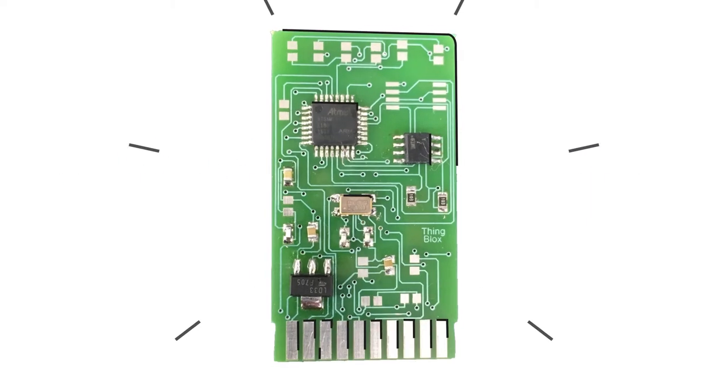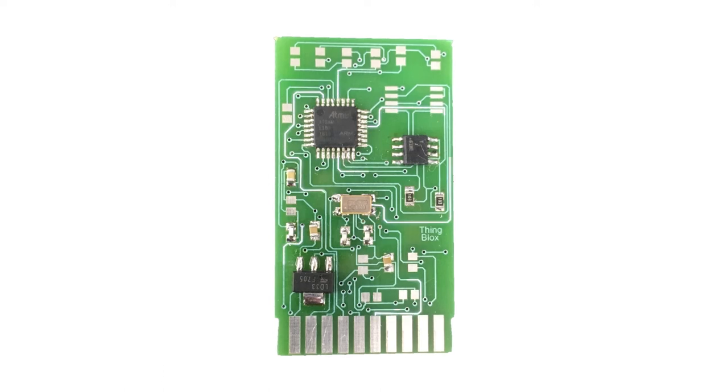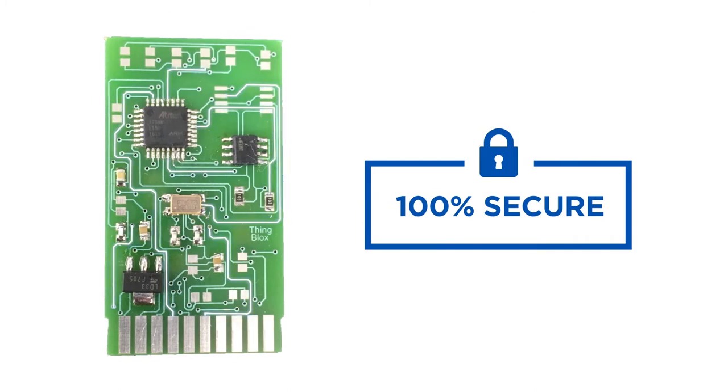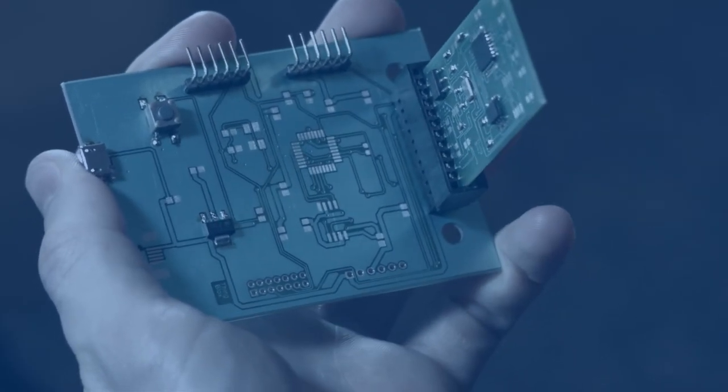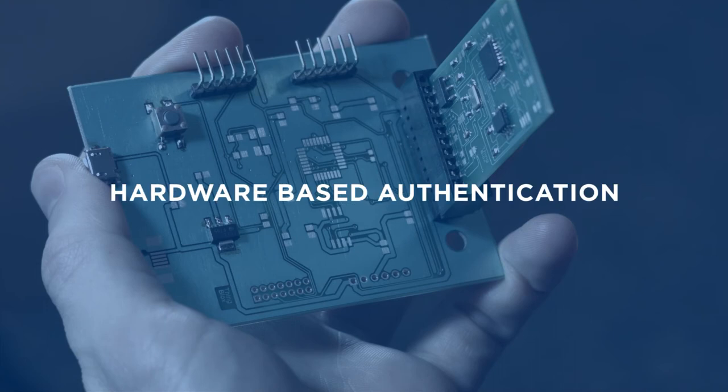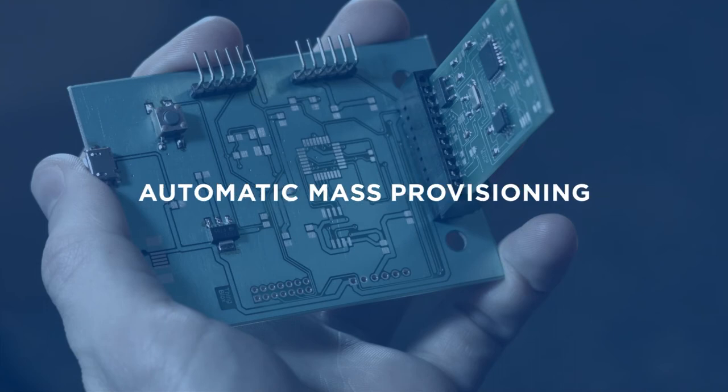ThingBlocks provides OEMs and developers with a complete communication module that is 100% secure. Simply plug ThingBlocks into a connected device and each one will have secure wireless connectivity, hardware-based authentication, and automatic mass provisioning.